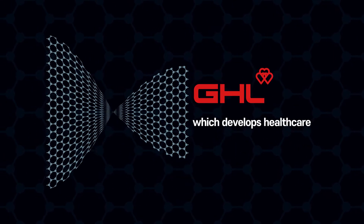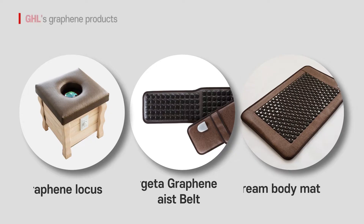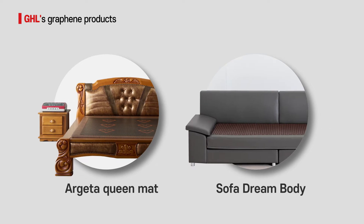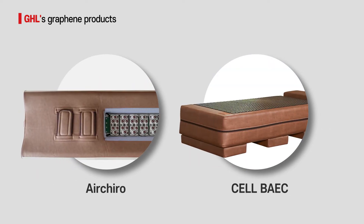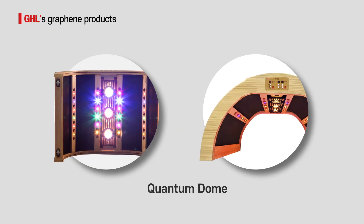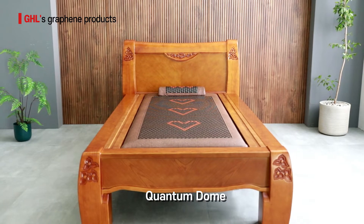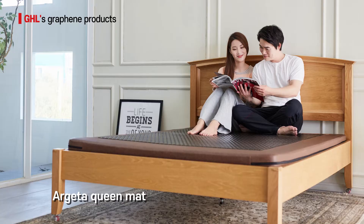GHL is working to improve society with innovative uses of graphene. As a result of constantly challenging ourselves, we have developed a wide range of thermal-related products, and we have been recognized for the quality and safety of those products. The Quantum Dome, a creation that combines gem color therapy and graphene pads, is sure to become a new standard in the health industry.